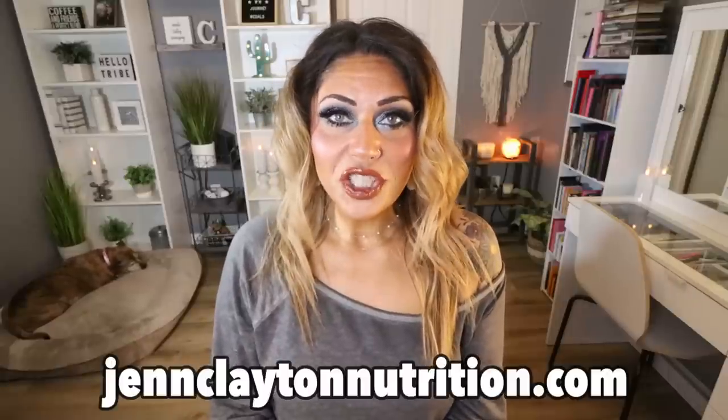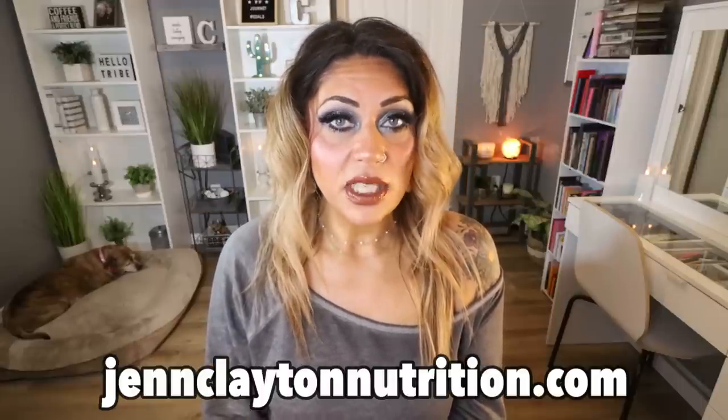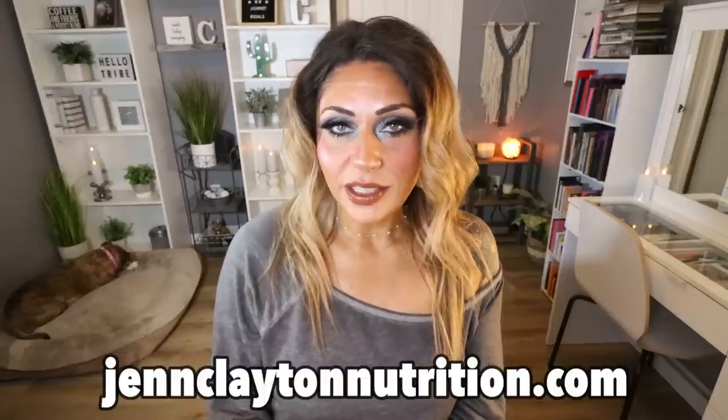I will link everything I share with you — with the exception of things you can find at your local grocery store — down in the description box. Any discounts and all that information will be at the top of the description box, along with nutrition coaching where I offer personalized calories and macros. This is how I lost 90 pounds in 2022 and 140 pounds total. I also offer one-on-one coaching for accountability. Links and discounts to all my favorite things and my Facebook group are all down in that description box.